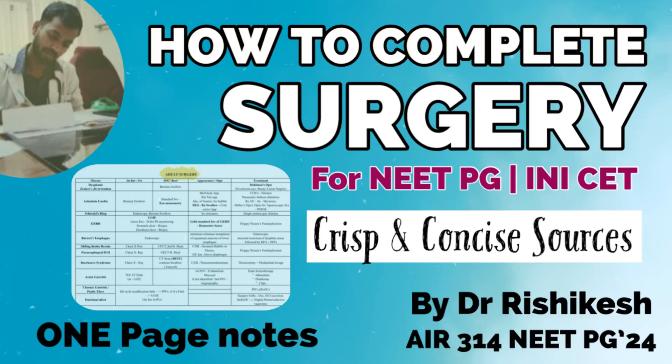Hi everyone, I am Dr. Ishikesh and I secured a rank of 314 in this year's NEETPG exam. This video is regarding how you can complete your surgery part for entrance examinations NEETPG and INASET in minimum possible time. I will be telling you the crisp and concise content that will be enough to secure a rank for your dream branch, and that I have myself done during my internship attempt.